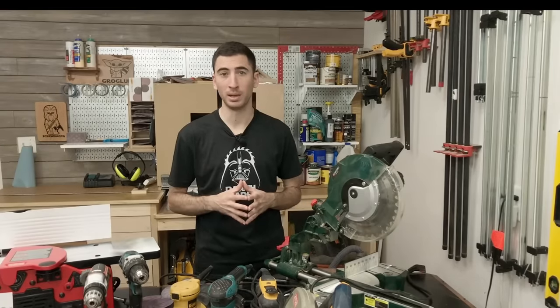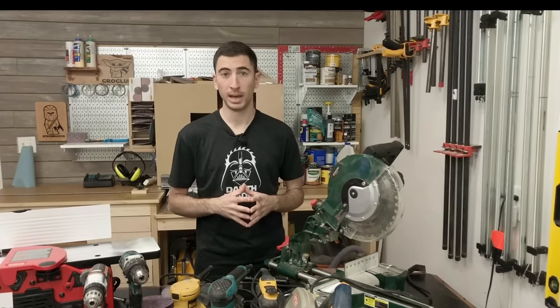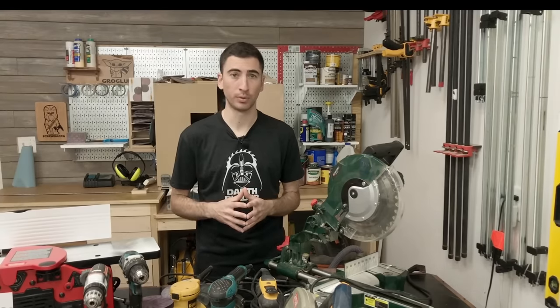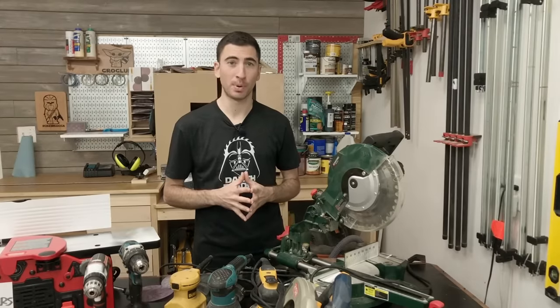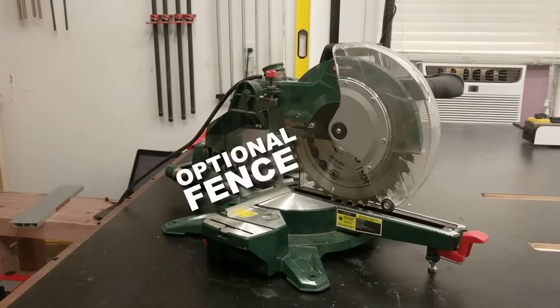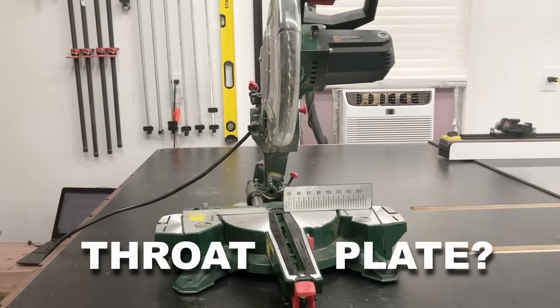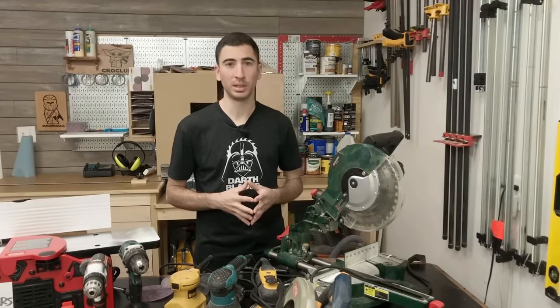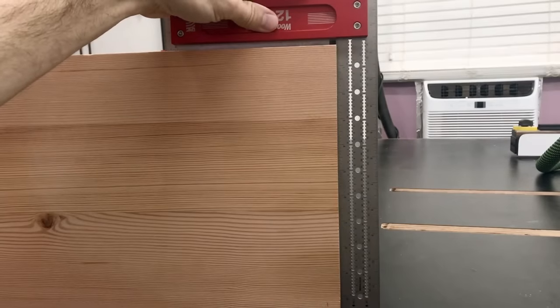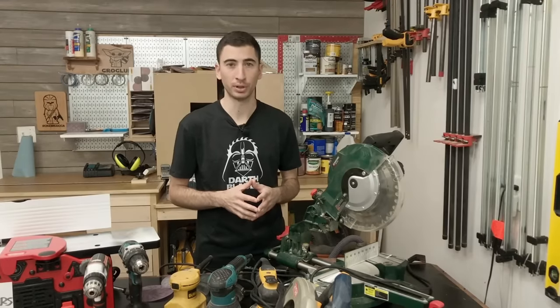I started out borrowing my neighbor's Harbor Freight miter saw, and when I got tired of lugging that thing back and forth I purchased this beauty from a local grocery store — true story. Everyone knows that Parkside miter saws are known for their accuracy, durability, and precision engineering. But the reality is I was able to tune this thing to 90 degrees and it helped me build a lot of great pieces of furniture. You're also going to find that as your woodworking advances, the miter saw just becomes a less and less important tool.